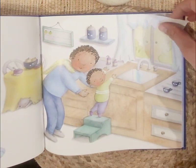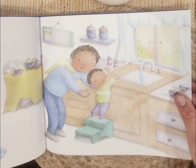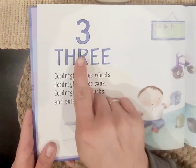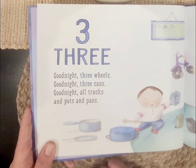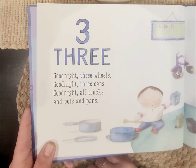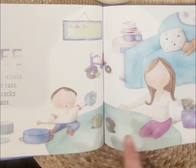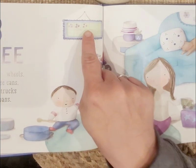The little boy is washing his hands so he can go night-night and be all clean. Three, three. Good night, three wheels. Good night, three cans. Good night, all trucks, and pots, and pans. The little boy is playing with his mommy. One, two, three.